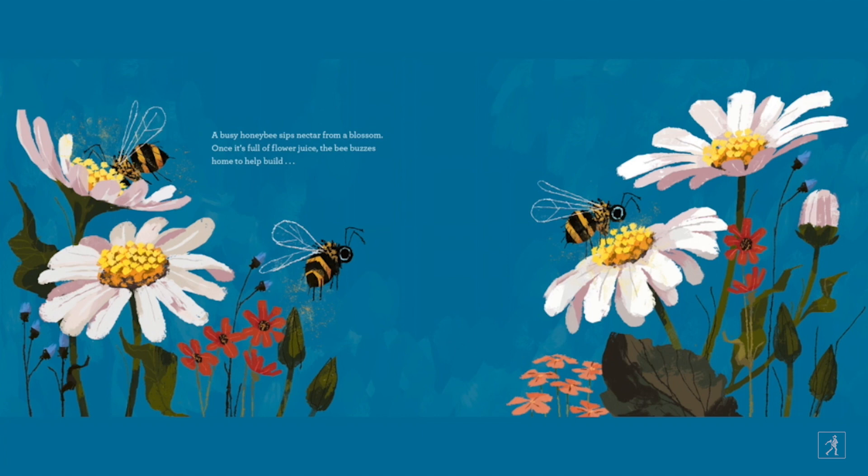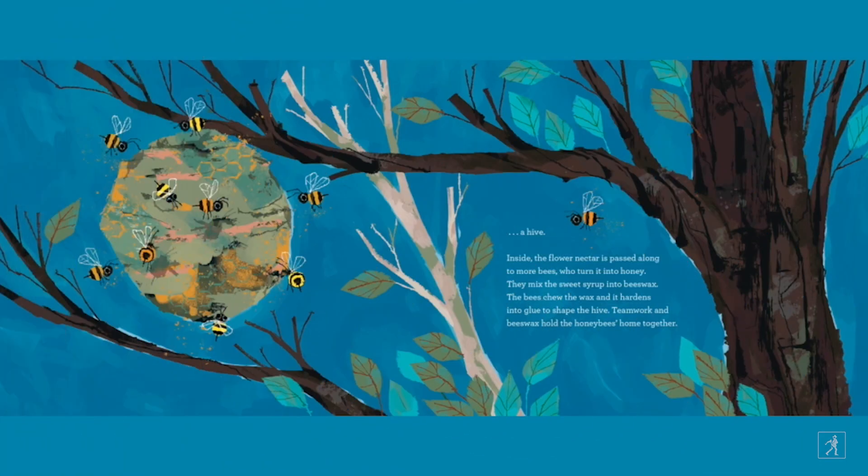A busy honey bee sips nectar from a blossom. Once it's full of flower juice, the bee buzzes home to help build a hive. Inside, the flower nectar is passed along to more bees who turn it into honey. They mix the sweet syrup into beeswax. The bees chew the wax and it hardens into glue to shape the hive. Teamwork and beeswax hold the honey bees' home together.